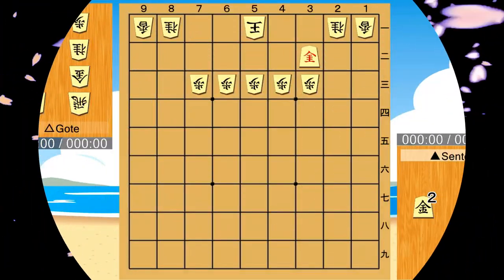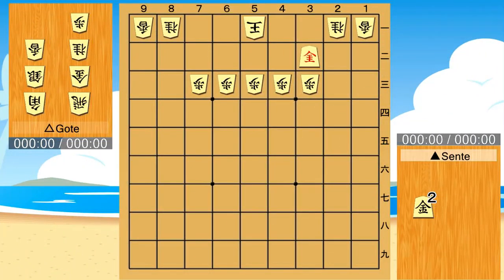Hello everyone. This time, I would like to introduce an important technique in the endgame: the pincer attack. This is a very famous pincer attack pattern. Goat cannot prevent this attack.